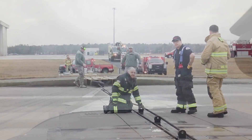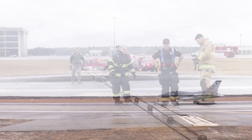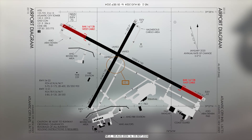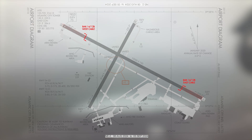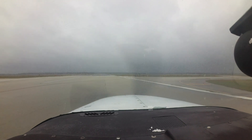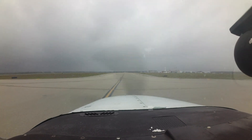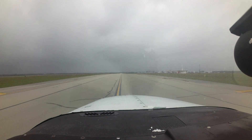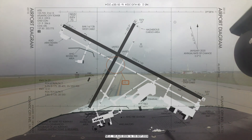During that same preflight planning, also note that there is military arresting gear located 1,600 feet from either approach end of runway 13-31. Pilots, please note: if you plan on taxiing back for another practice approach, advise ATC before you begin taxiing back to the runway to ensure safe and efficient operations on the ground.